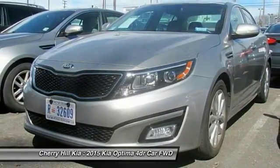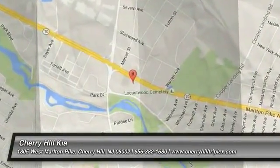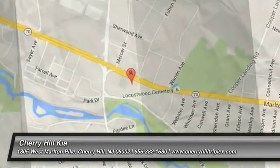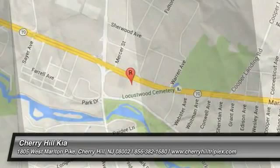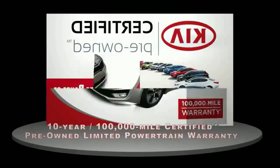This beauty will make even your house keys jealous. Drive it today. A certified pre-owned Kia is confidence and reliability for the road.